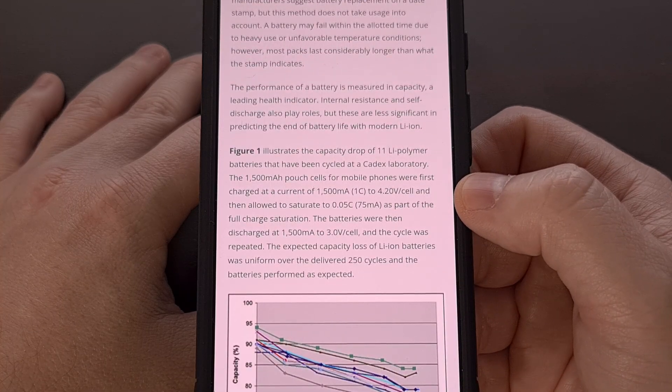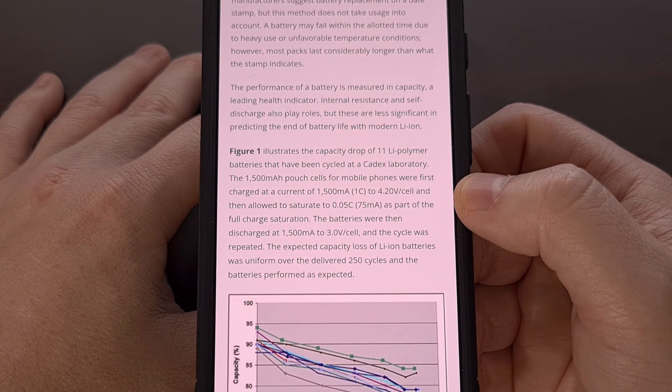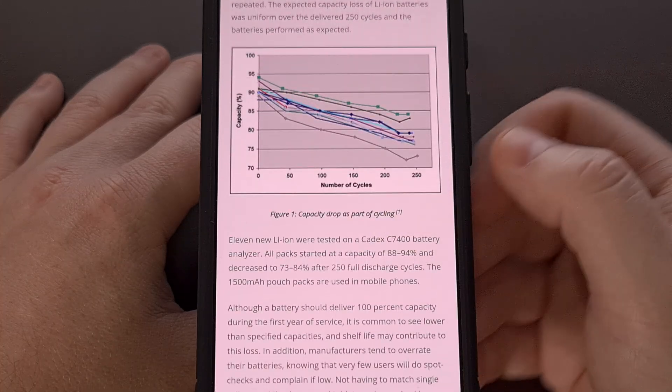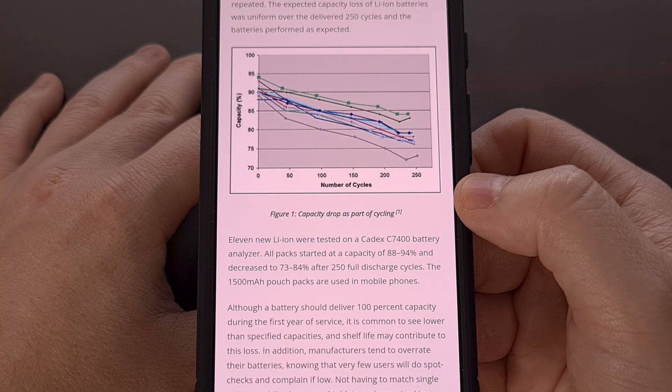Personally, my Pixel 7 Pro gets me through around a day and a half with normal use. And on days that I use the phone much more heavily, like when I need to grab a lift, I'm still able to get through the day on a single charge.